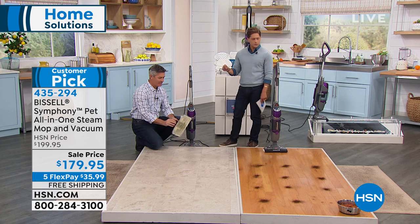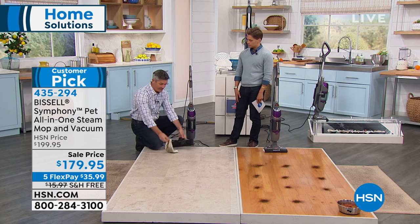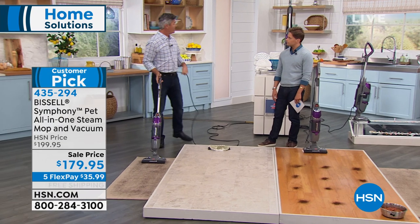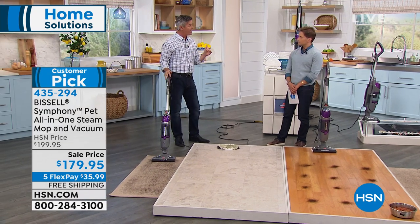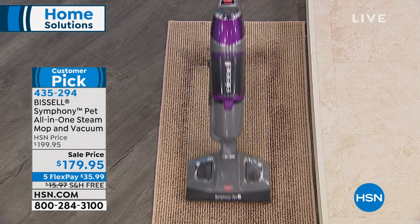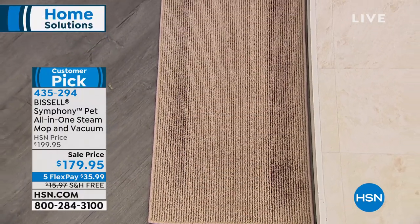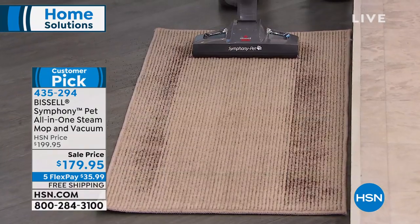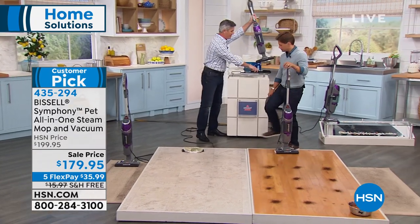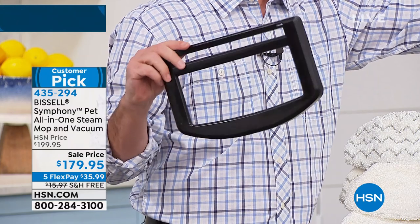So if I'm going to use it on carpeting — because it is a vacuum cleaner — do I pop that off before I go over to carpeting? Exactly. You'd just pop that off, and that would go right in the wash. Then you can go to your carpets. Two things you can do with the carpet: we're including the glider, which is a tray. If you want to use steam on your carpets to refresh them, you can do that as well. Or just use it as a vacuum on those carpets. So you'd use it with the mop head on, but you'd put it in the tray because without the tray it wouldn't glide across the carpet.